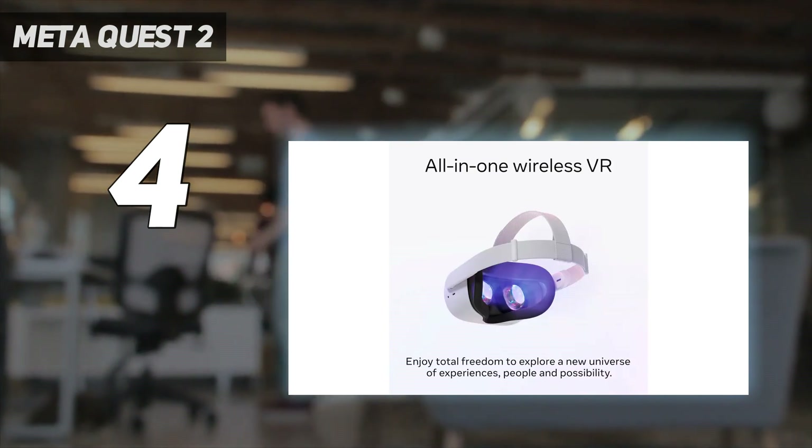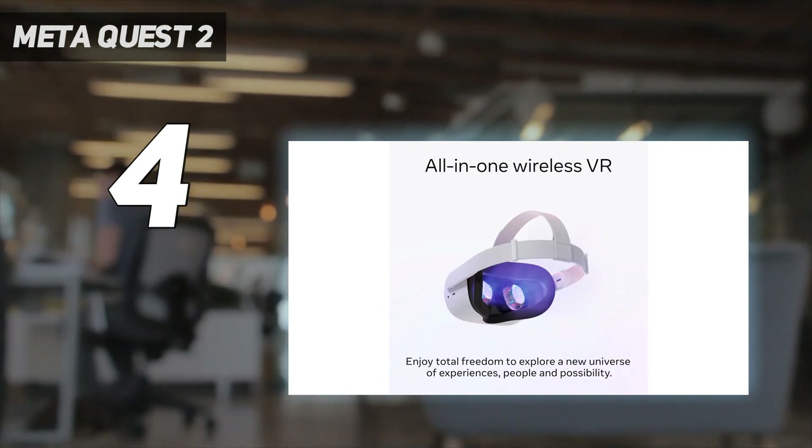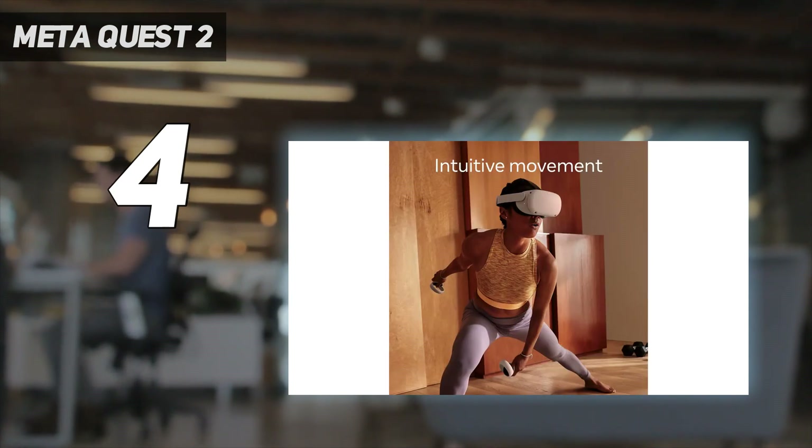Similarly, 100 degrees of field of view is more than enough for something at this price point. You won't need to suspend your disbelief with specs like these.